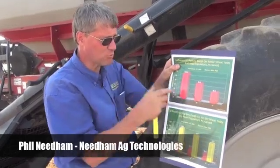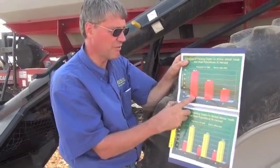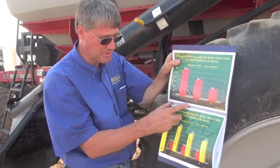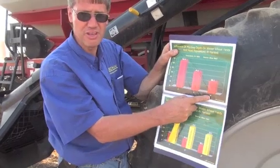This is some research that I was involved in when I worked for the Miles organization back in Kentucky. It's a little over 10 years old now, but it illustrates some very important principles. In this replicated trial, we actually planted wheat at one, two, and four inches deep.